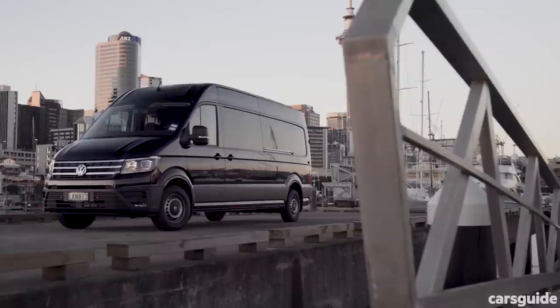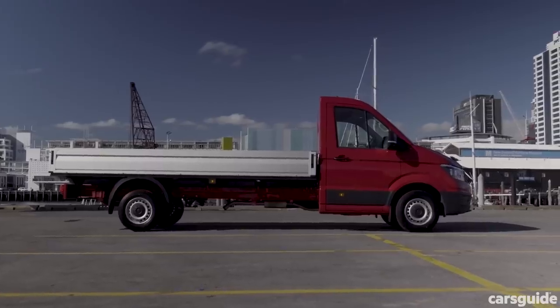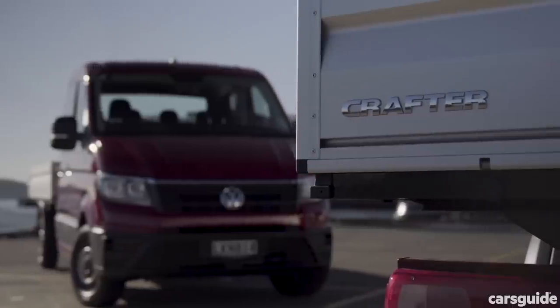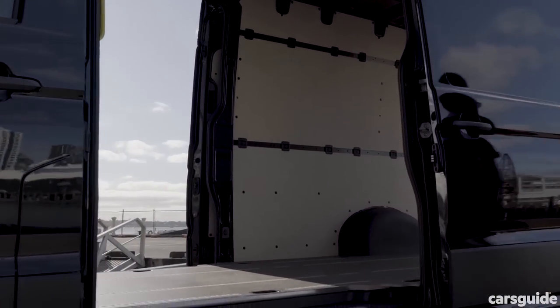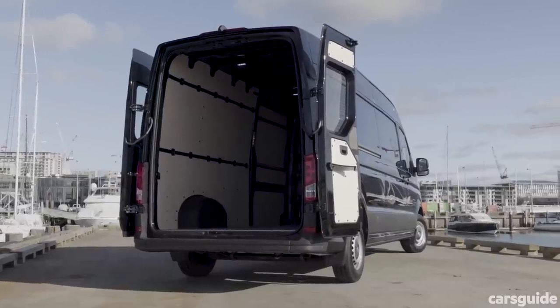The Crafter is new from the wheel nuts up, and unlike the last one, absolutely nothing is shared with Mercedes-Benz. It's available in an almost bewildering array of layouts, all based around three chassis lengths, three drive types, and two outputs from the same 2-litre diesel engine.